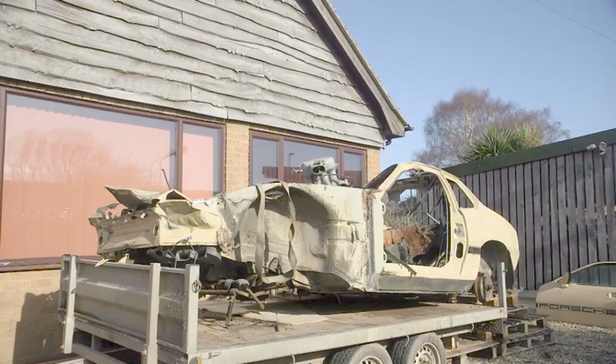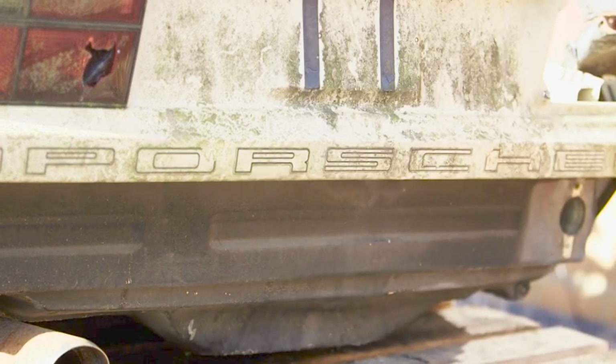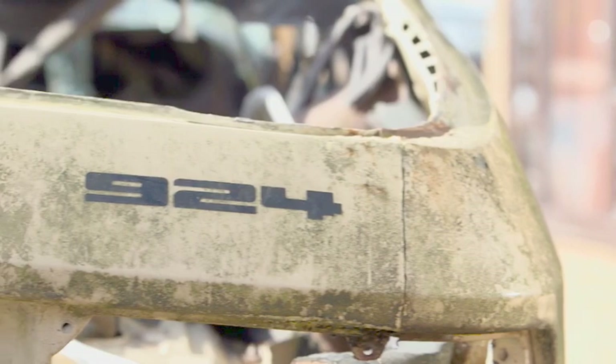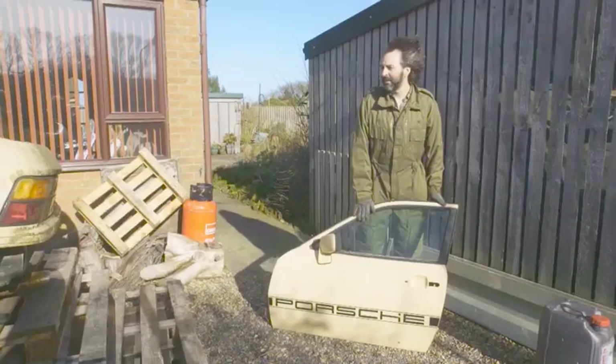This morning Mark's taking on his most ambitious project yet. Believe it or not, this vaguely car-shaped pile of yellow scrap used to be a Porsche. It is scrap, but it's not going to be scrap — look outside the box. Where it once turned heads, now it's more likely to turn stomachs.